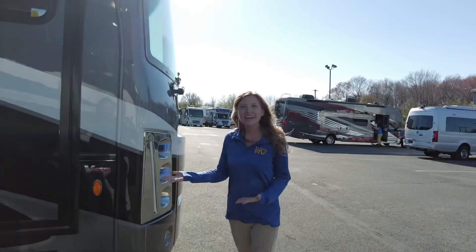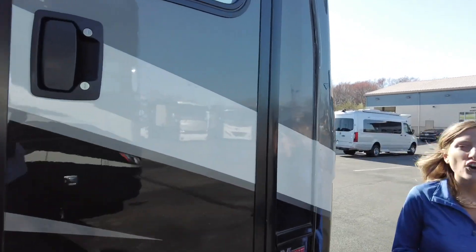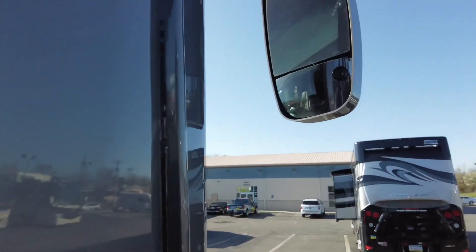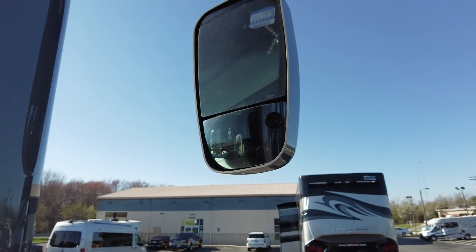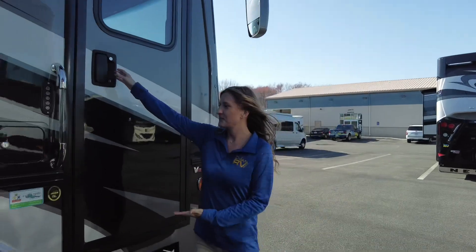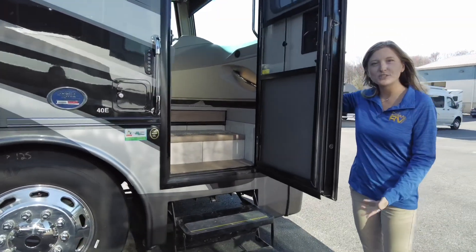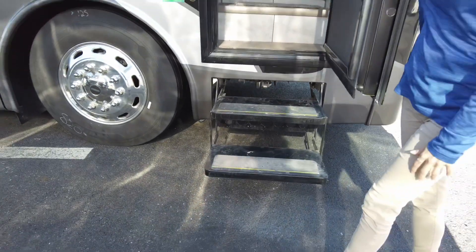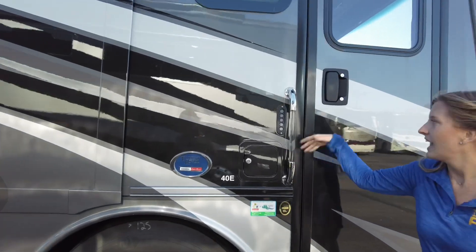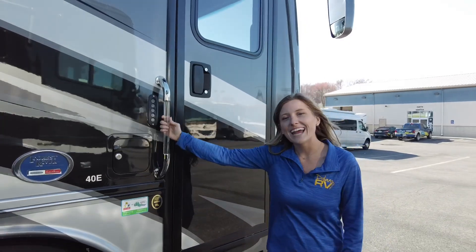Now let's check out down the patio side. The first thing we're going to come to are our side view mirrors. Built right in are going to be our side view cameras so you have a clear view down the side of the coach. Next to that's going to be our entry door. It does have power entry steps which you can lock in the out position while at the campground, and you have an assisted grab handle as well as keyless entry, so there's no need to bring your keys along for a day at the beach.